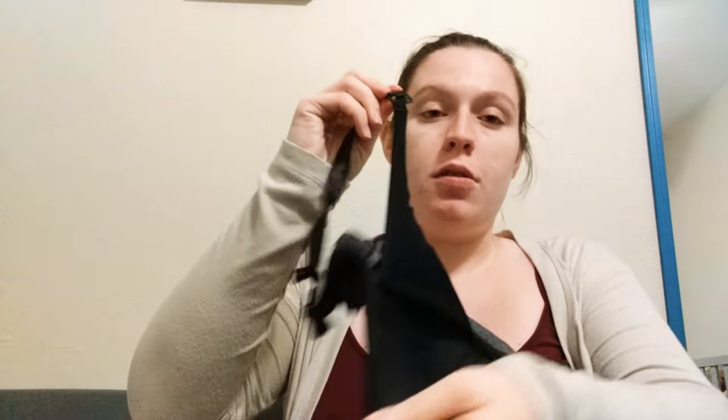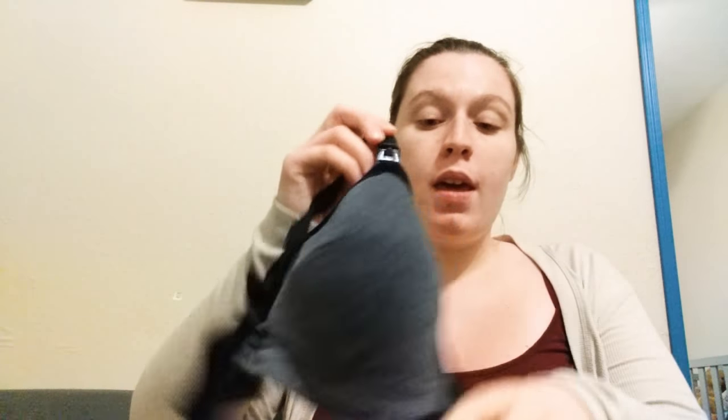I have my maternity bra — I love this bra. It clips down, which is how it works for nursing. I got it for $8.88 at Walmart. It's still kind of expensive for a bra, but it's really decent for a maternity nursing bra since I know those can be really expensive.